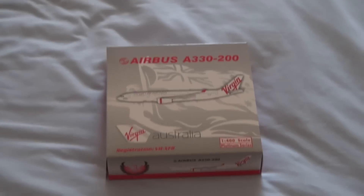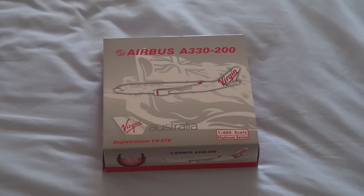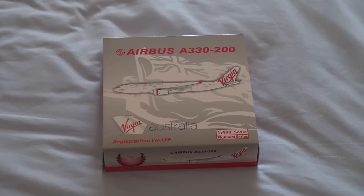How's it going YouTube? AUSAviation149 here, ready to do a whole host of unboxings today. I've got five coming for you, so let's start off with the first one.